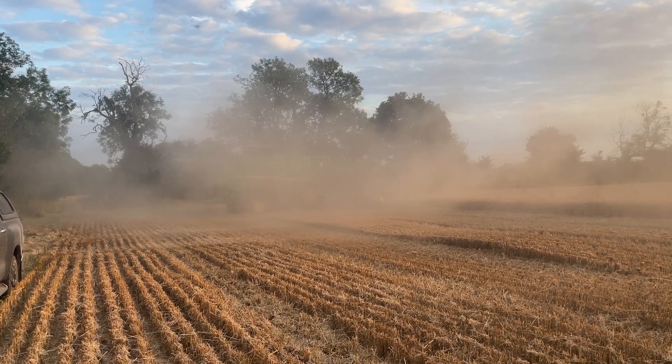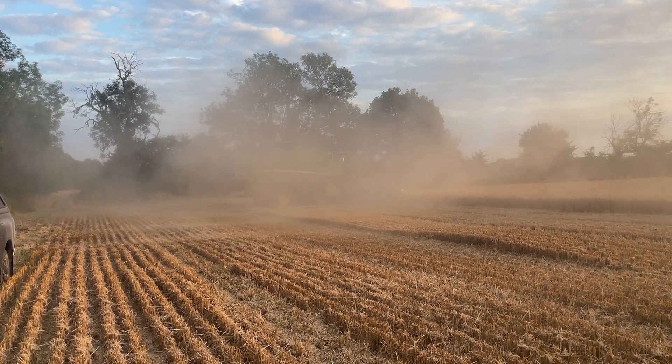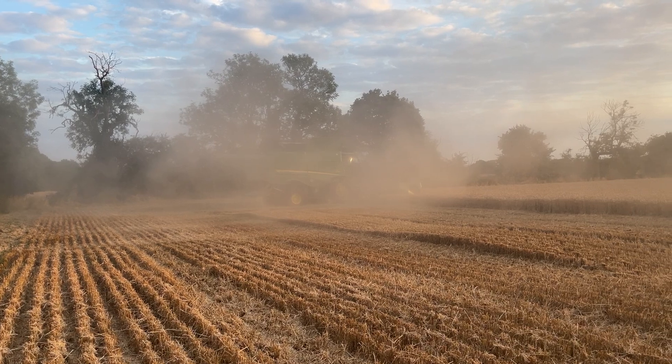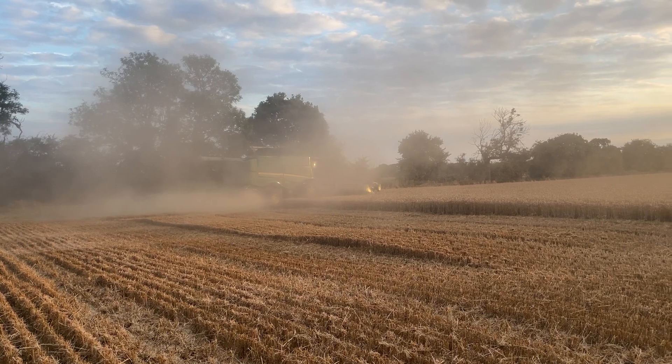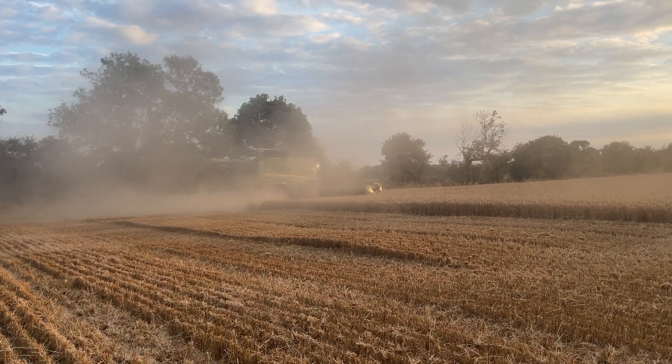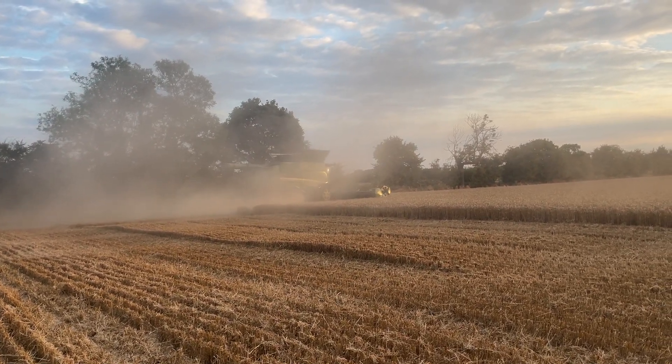Although the protein levels of the grain, just looking at it, looking a little bit light. But we've got some samples in the post today, we'll get those analysed and then we'll see what we've got when it comes to marketing.